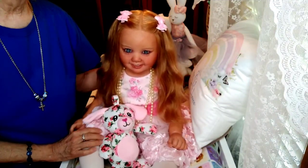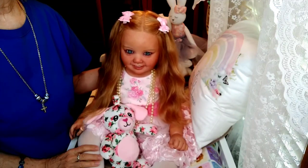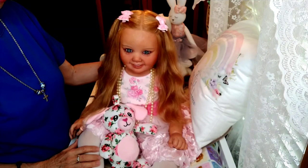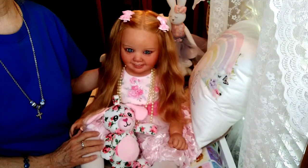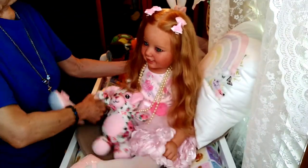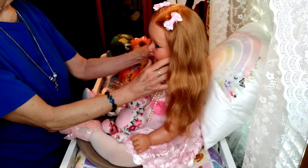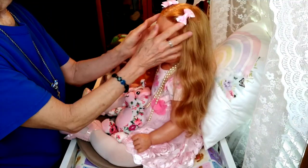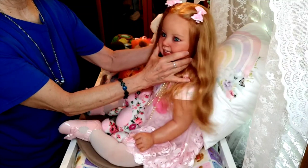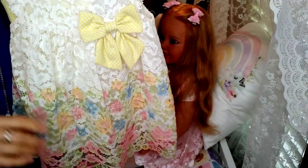I wanted to bring Emma Grace on too because I haven't had her on in a while, and I have a really pretty dress that Holly gifted to Emma Grace. I wanted to put that on her today, so I'm going to turn her around to show you the beautiful dress Holly sent — I believe it was to welcome Emma Grace into my nursery. Here's the dress outfit Holly sent — it's just gorgeous.